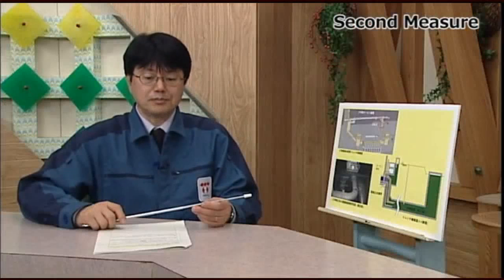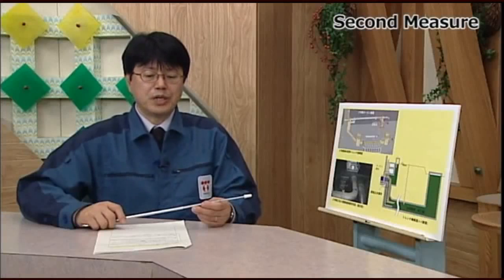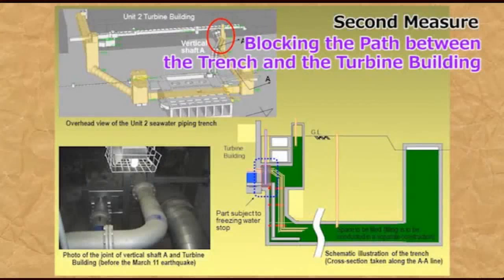This step is an absolute requirement for final removal of contaminated water from the trench: stopping water between the turbine building and the trench. The trenches of Unit 2 and 3 are connected to the turbine buildings underground. For this reason, newly contaminated water flows into the trenches no matter how much contaminated water is removed from these trenches. Stopping water between the turbine building and the trench is absolutely necessary for removing contaminated water from the trenches and stopping up the trenches with filler.